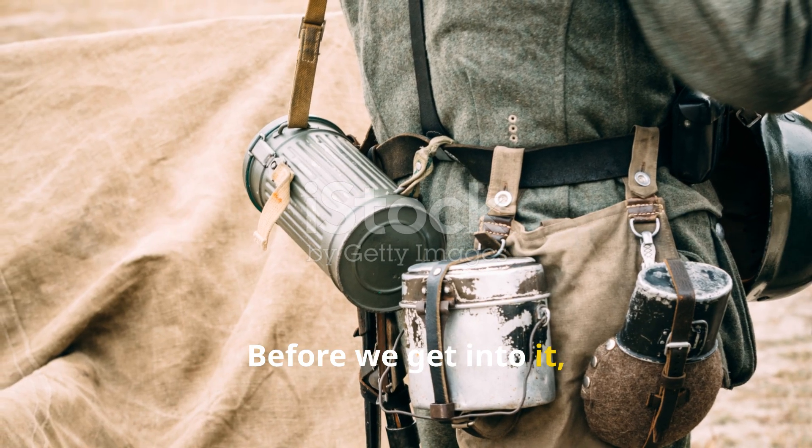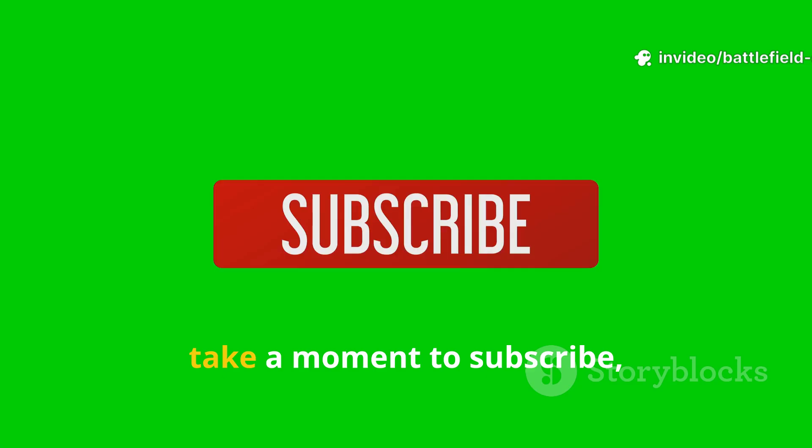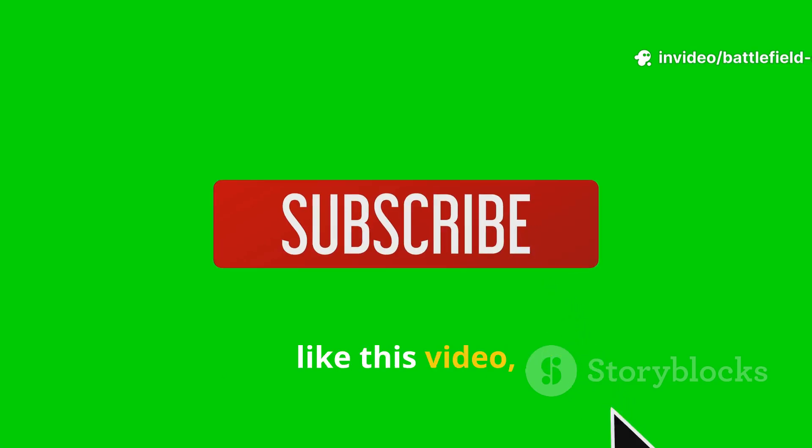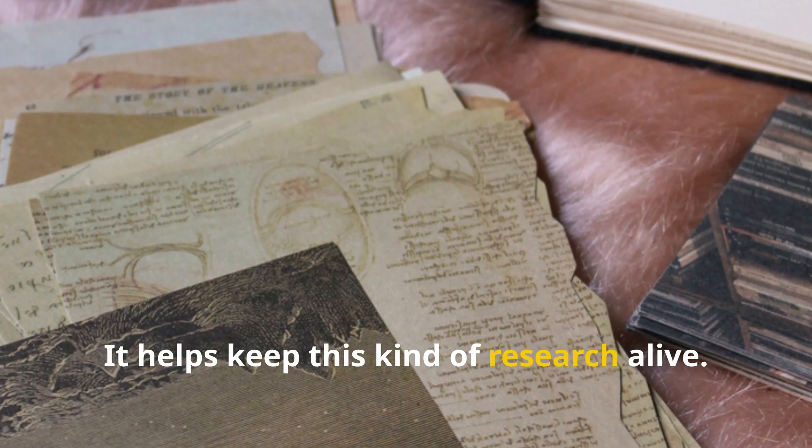Before we get into it, if Echoes of Survival is the kind of channel you value, take a moment to subscribe, like this video and leave a comment. It helps keep this kind of research alive.